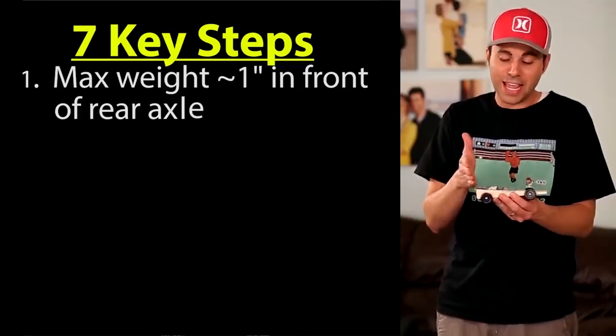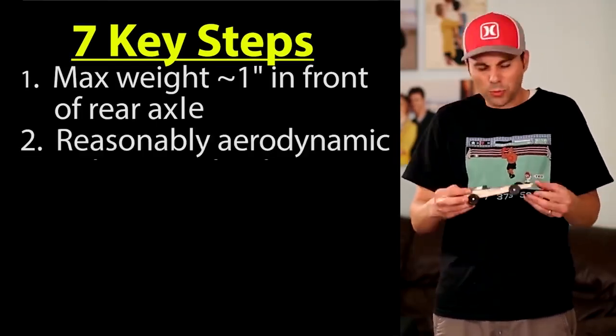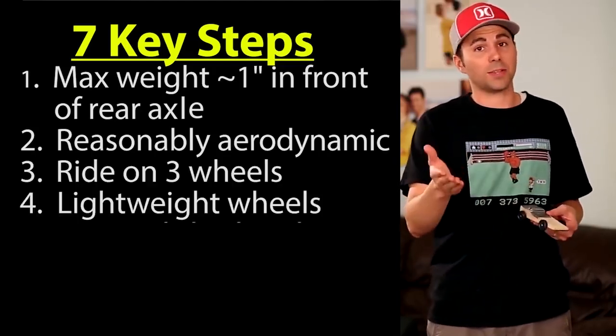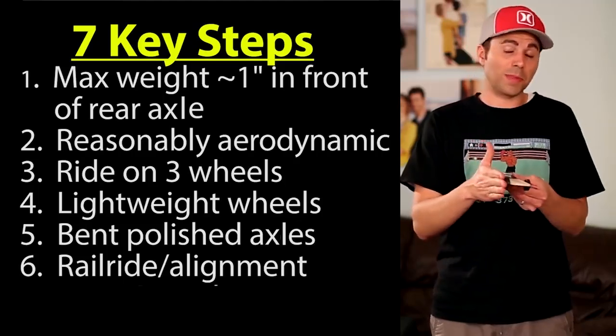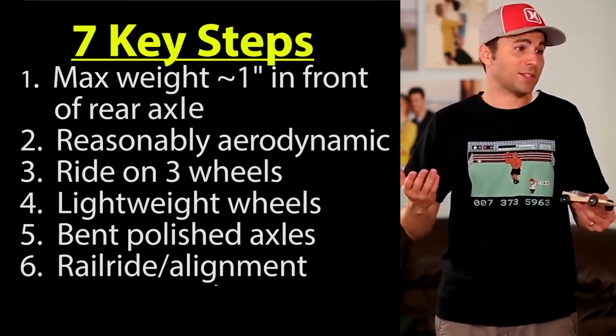In summary: maximize the weight of your car at five ounces and place it about an inch in front of the rear axles. Have a reasonably aerodynamic car and have it ride on three wheels. Lightweight those wheels if your race rules allow it. Get bent, polished axles to reduce friction, make alignment easier, and implement the rail riding technique. Run your rail rider alignment test and use plenty of graphite. Above all, have fun and use this as an opportunity to get excited about science and physics — and then use that to dominate every other car in the race.